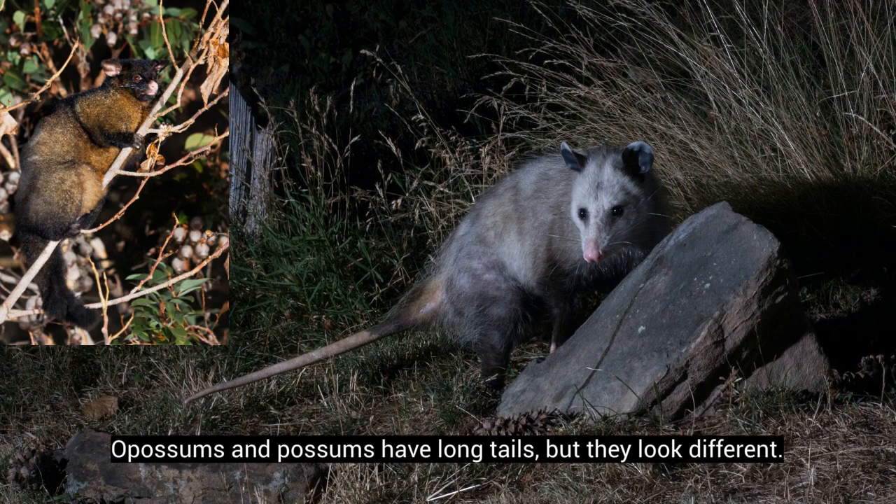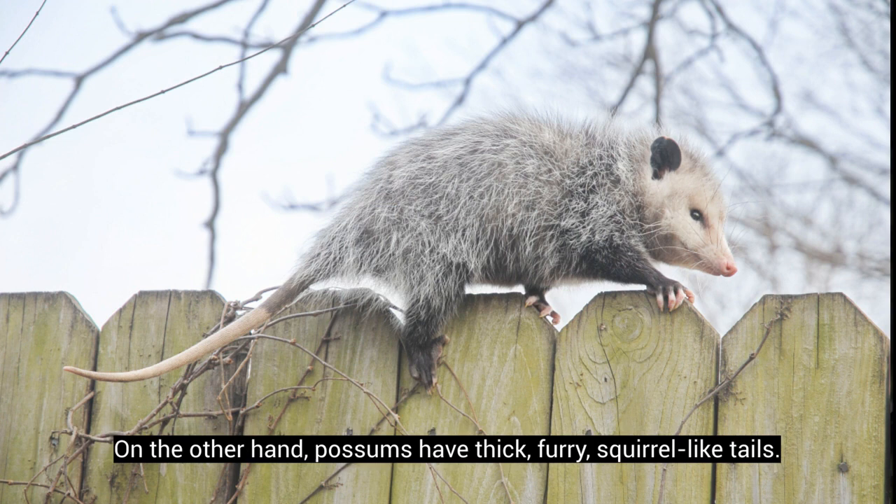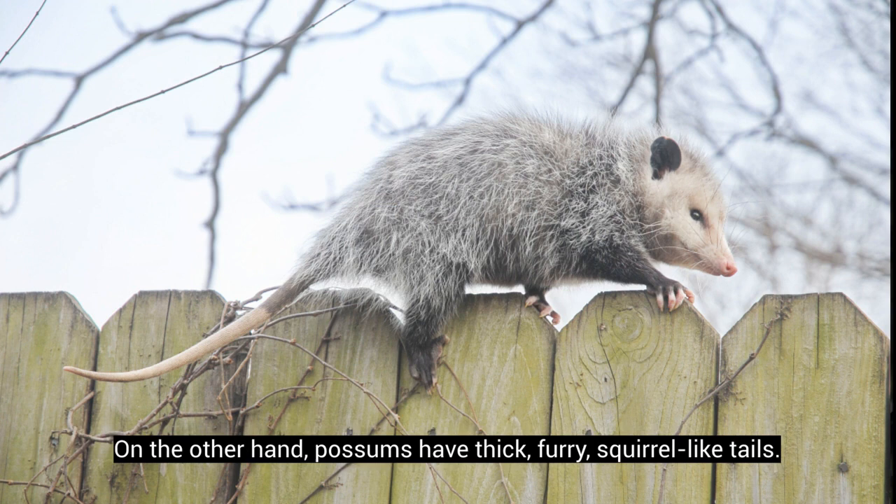Opossums and possums have long tails, but they look different. Opossums have hairless tails, so they look like rat's tails, and they are about one third of the total body length. On the other hand, possums have thick, furry, squirrel-like tails. They are prehensile, so the tails are helpful when climbing trees.